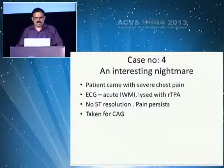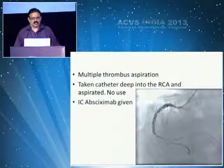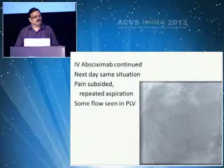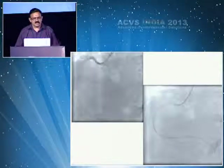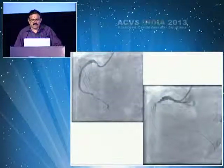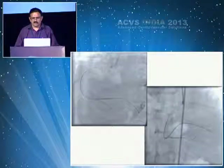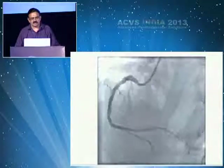Another case: a patient came with chest pain and acute MI, thrombolysed with TPA, no ST resolution, pain persisting, taken for angiogram. Multiple thrombus aspirations — thrombus was everywhere. Abciximab was continued for 24 hours. Next day, same situation. Pain subsided but lesion persisted. With one wire then two wires, I was not reaching anywhere. Thrombus aspiration and two M-guard stents finished the procedure.